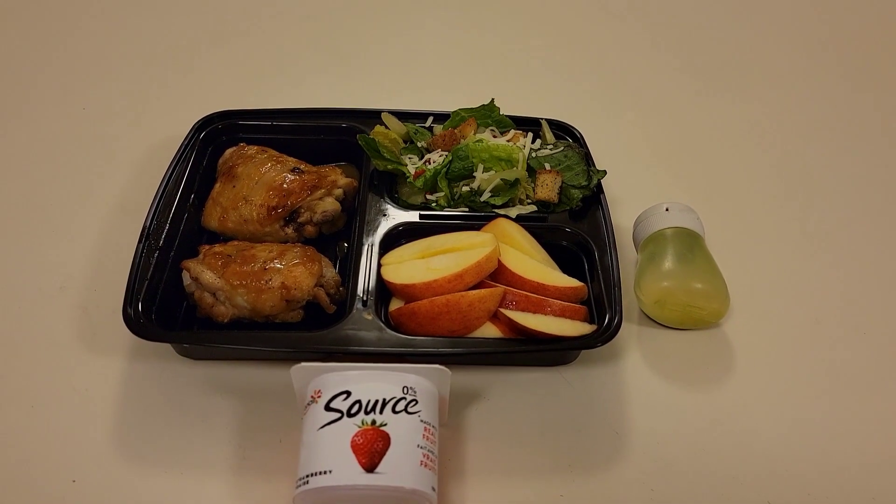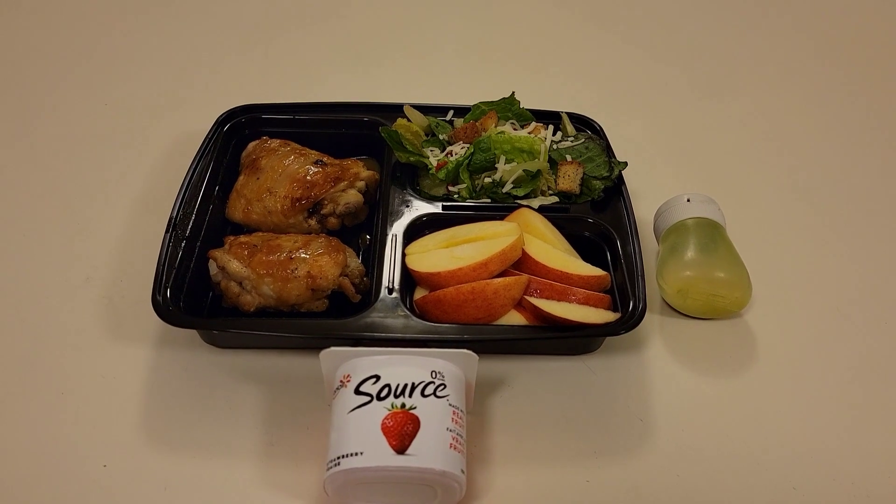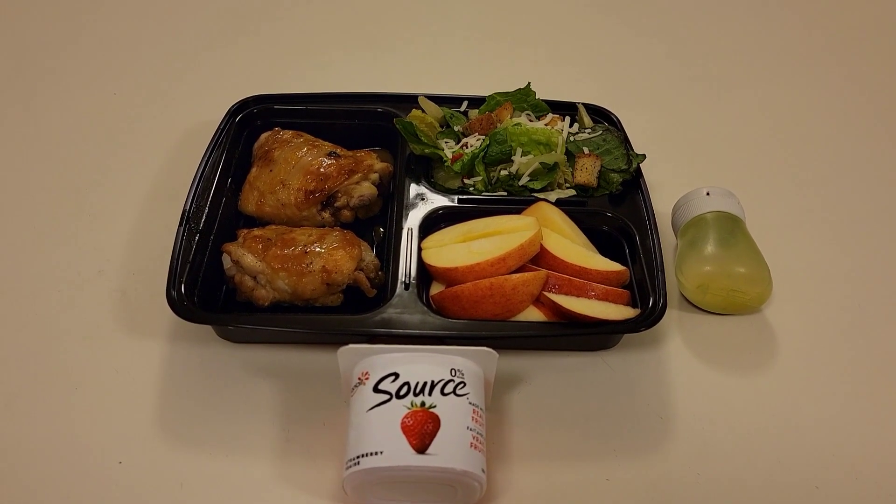Good morning friends! Welcome back to my channel. For those of you that are new here, welcome. My name is Christine. In this video I will be sharing with you what I pack my husband for lunch for the work week.